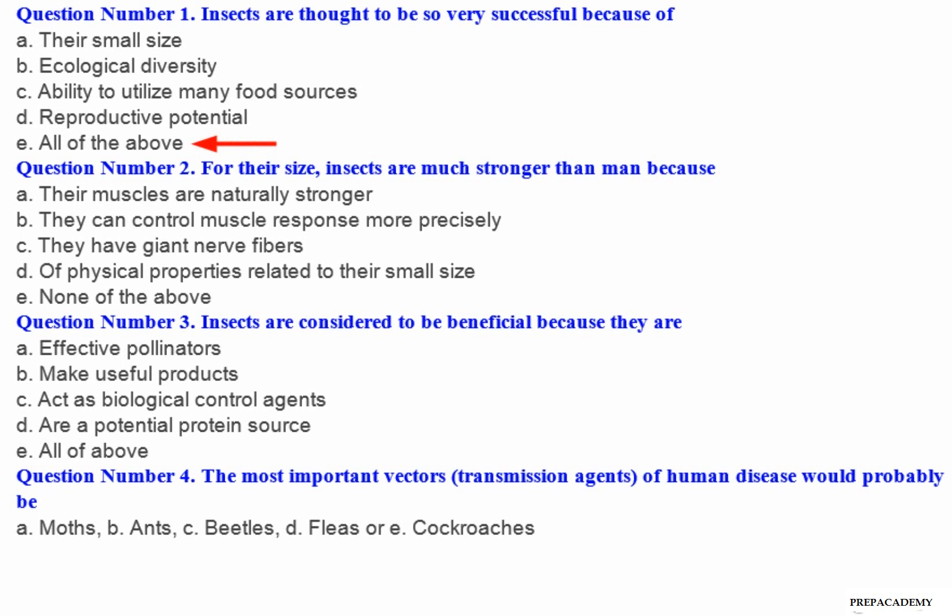Question number 2: For their size, insects are much stronger than man because — A. Their muscles are naturally stronger. B. They can control muscle response more precisely. C. They have giant nerve fibers. D. Of physical properties related to their small size. E. None of the above.